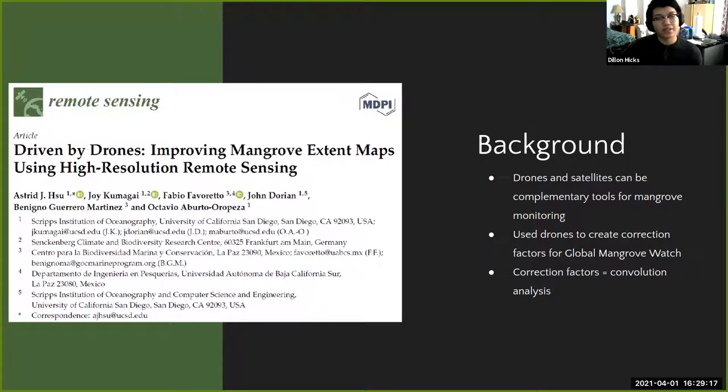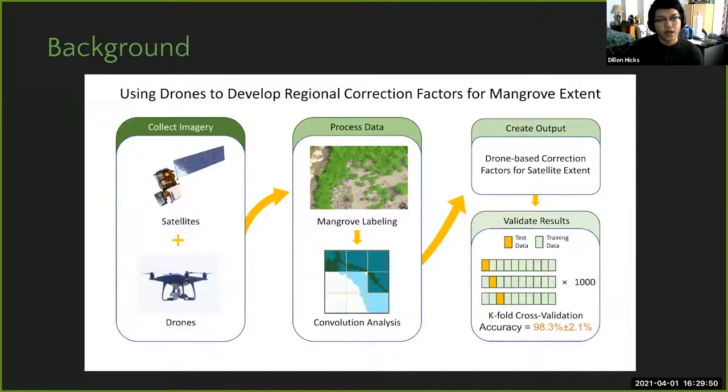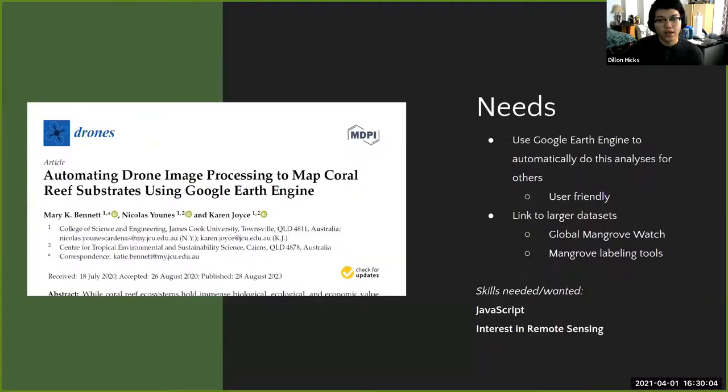One of their collaborators recently published a paper on correcting worldwide classifications of mangroves — determining exactly where these mangroves are. The team flies drones to these areas and uses drone imagery along with other high-resolution imagery to correct the global mangrove dataset through a convolution analysis. They process satellite and drone imagery to get more accurate mangrove classifications across the entire world.